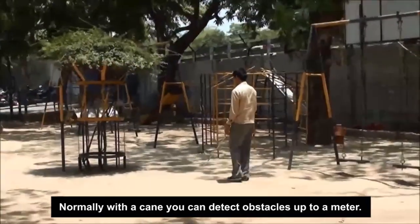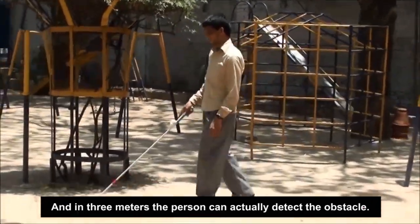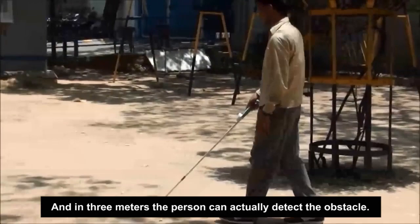Normally, with a cane, you can detect obstacles up to a meter. With the SmartCane, you extend the distance to around three meters, and within three meters, the person can actually detect the obstacle.